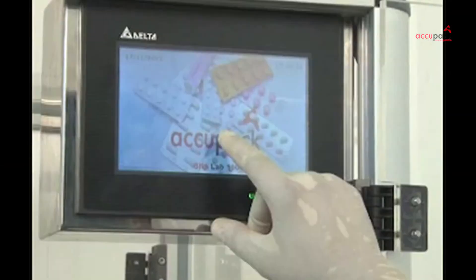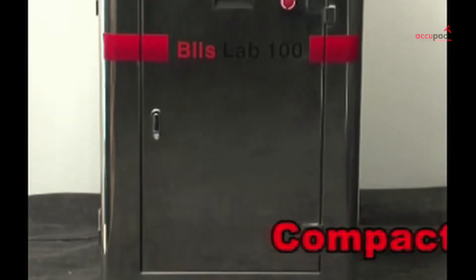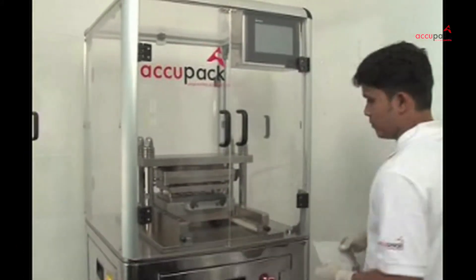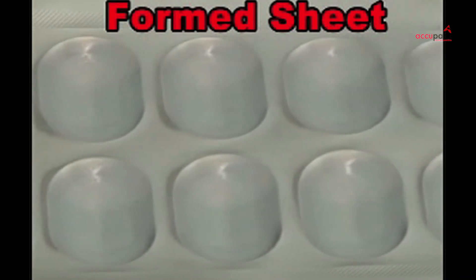Equipped with an advanced PLC drive and HMI control, Bliss Lab 100 can perform multiple operations with maximum ease. Using PVC or cold forming sheets, one can produce formed blister sheets as per the requirements.